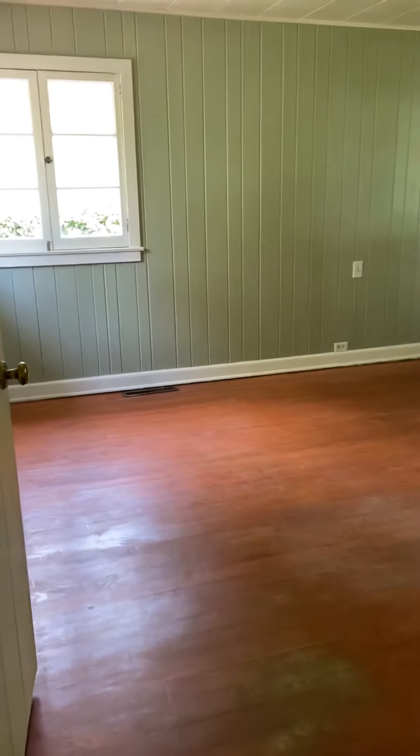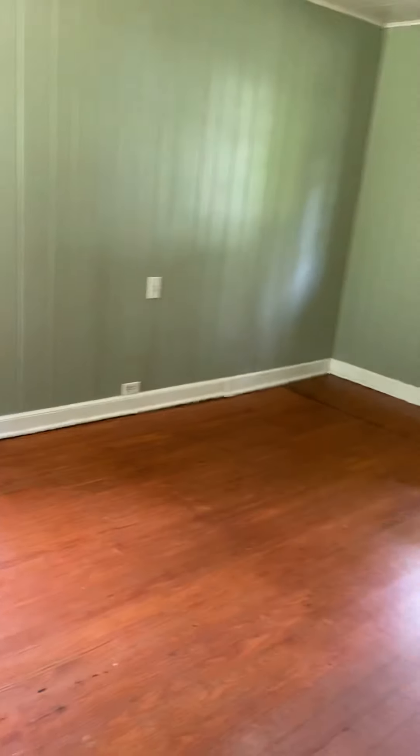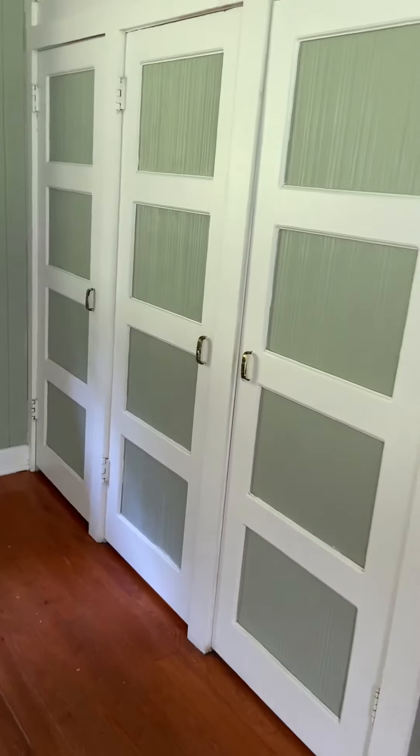We'll go into the bedroom — this is a good size bedroom and you have good closet space.